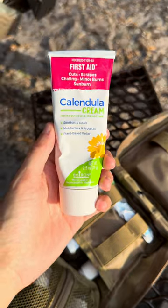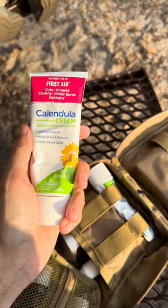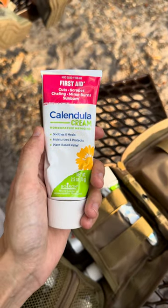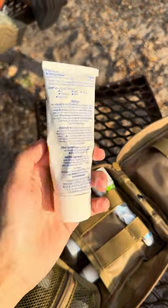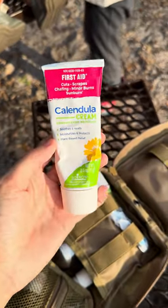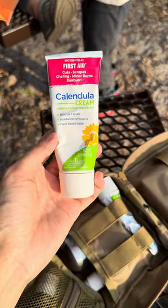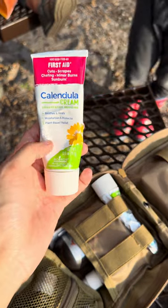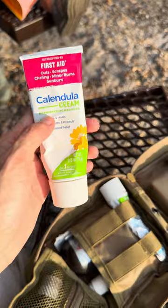Then we have calendula cream. This is a first aid must-have — it's an ointment that soothes and heals, moisturizes, protects for cuts, scrapes, chafing, minor burns, sunburn, all that stuff. We actually used this the other day because my son fell into a tree and cut up his chest and his stomach. So yeah, we used this the other day and I love having it.